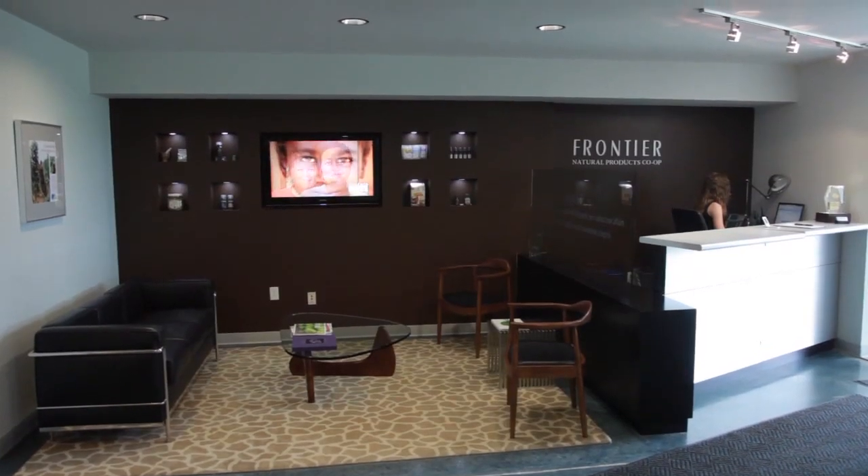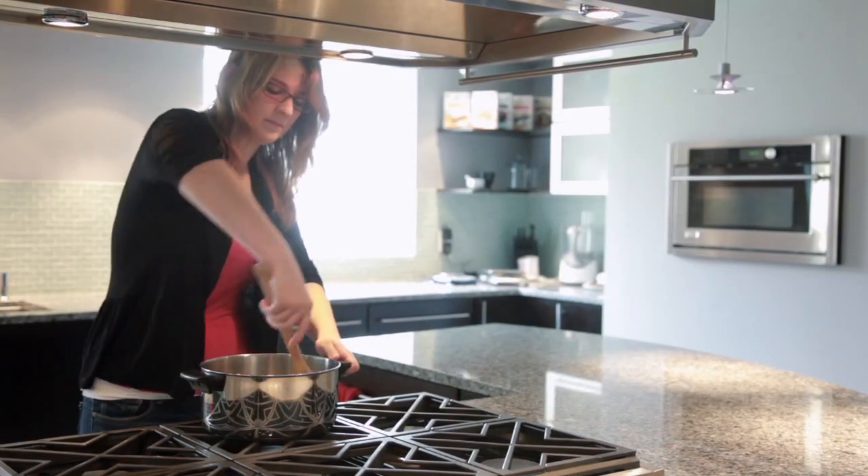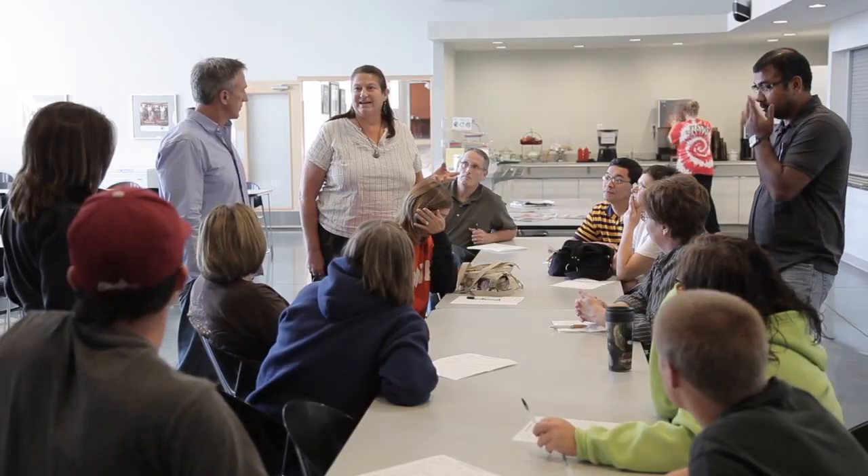This included our new entryway, reception area, organic cafe, research and development kitchen, office areas, as well as new multi-use spaces.